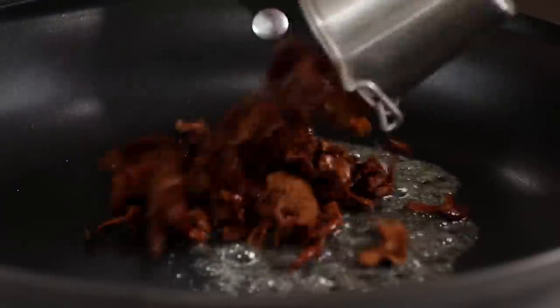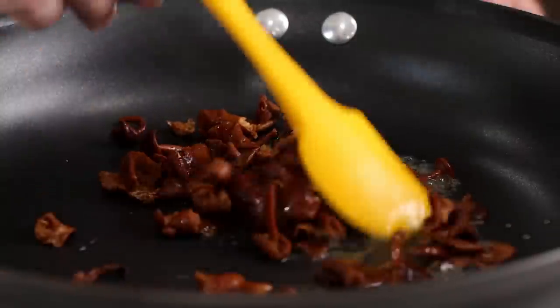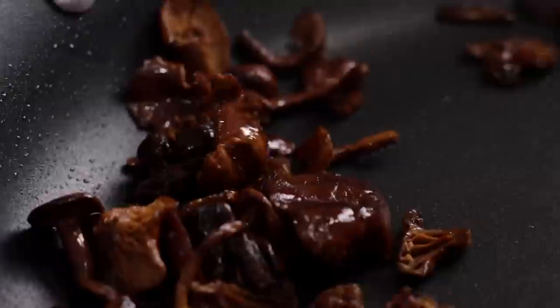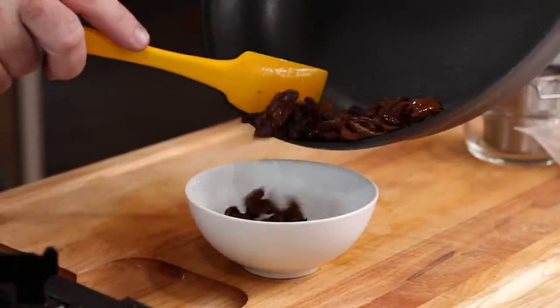Frying these guys up with some butter definitely releases a different smell. It still has that sweet smell — honestly, almost a bit chocolatey. But some mushroom smell is kind of popping out now, so there's this sweet and savory thing that's happening. These are all pretty small, so we're only going to sauté them for just a few moments. They definitely have a richness to them, a little bit of a mushroom taste, but for the most part they still have a little bit of sweetness — not much, but it's still there.